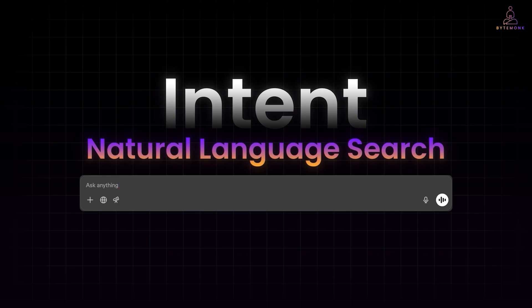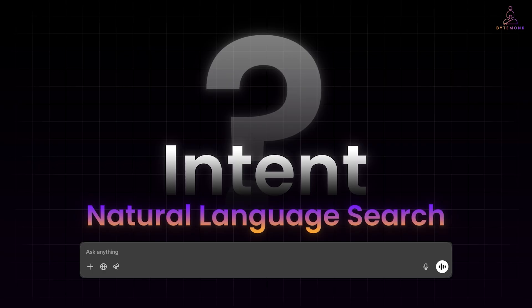It understands what you mean, even if you say it messily. And once you experience that level of understanding, going back to keyword search feels outdated. So here's the question: why can't every website or app have a search bar that feels that smart? And that is exactly what we are going to explore today.